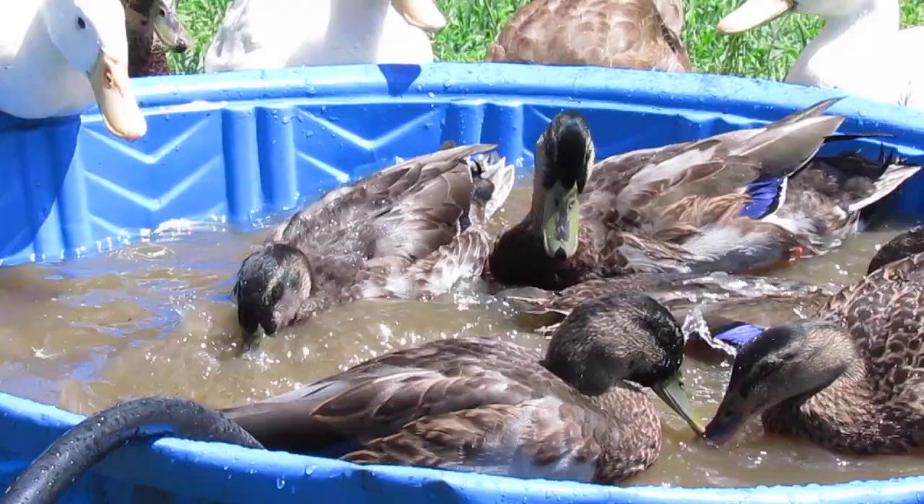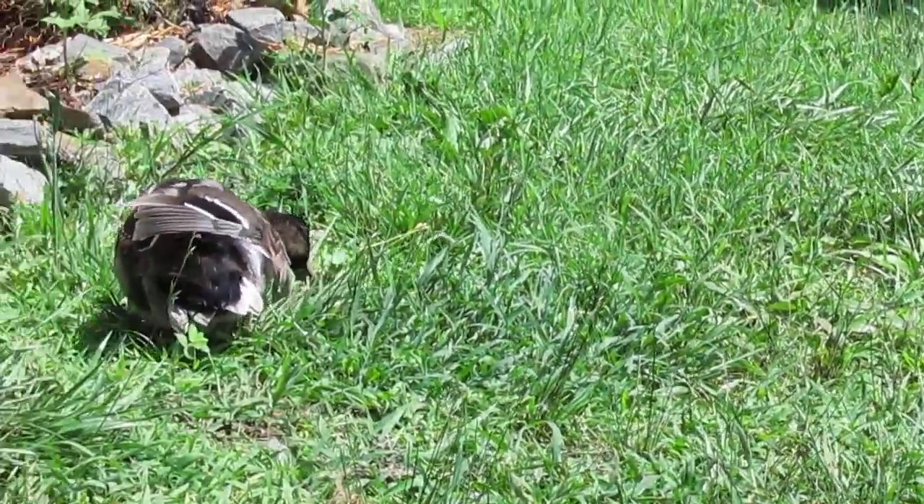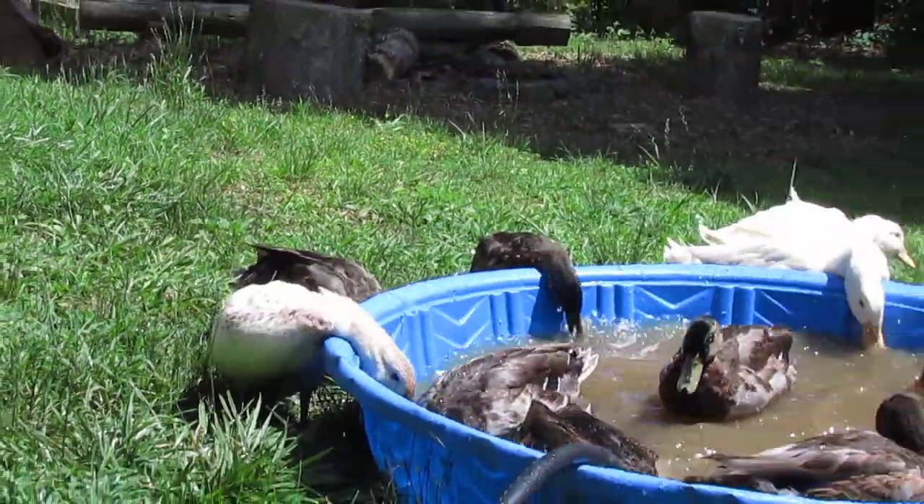Anyway, we just wanted to show that to you — there's finally a change in the mallards where you can see which one is the drake and which one is the hen. Thanks for stopping by, we'll see you next time. God bless.